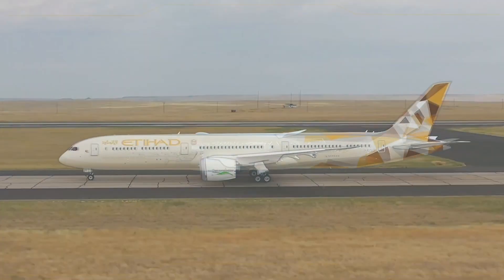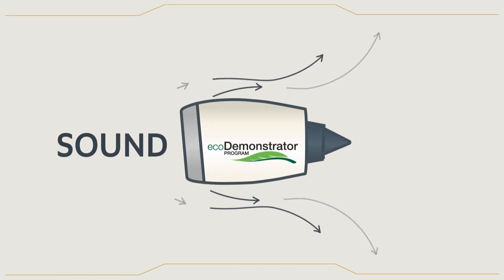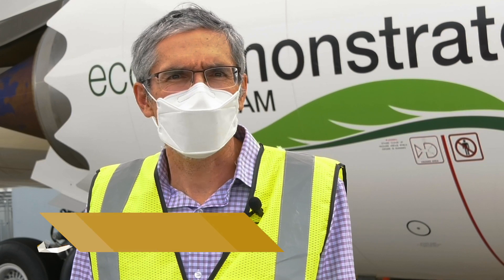A big reason why aircraft seem so loud is because of how air flows around the aircraft structure. That's why NASA has been conducting experiments to develop quiet airplane technologies. Boeing is always looking for ways to develop and design quieter airplanes.